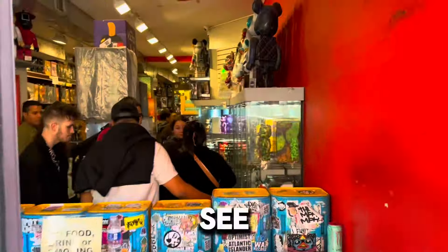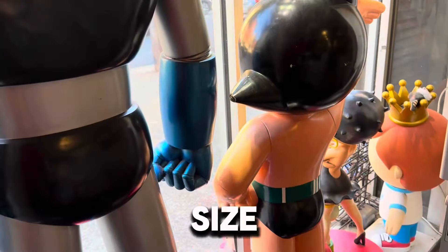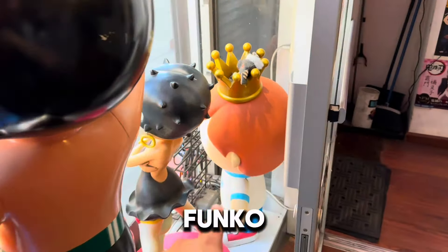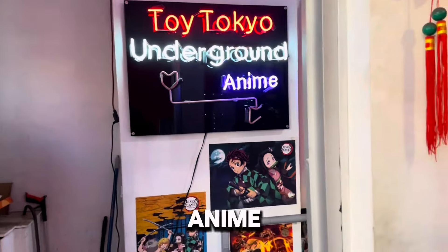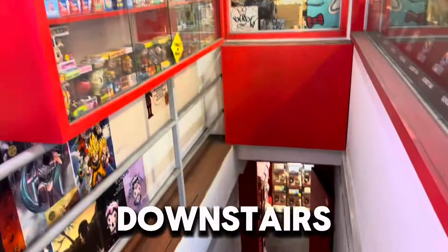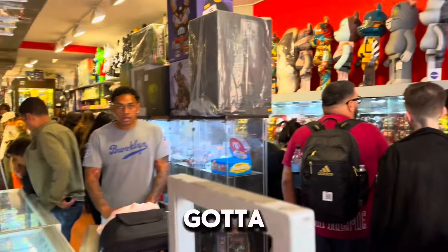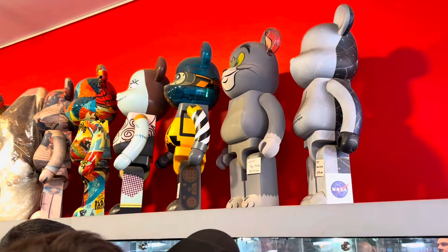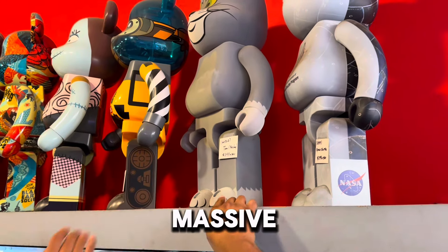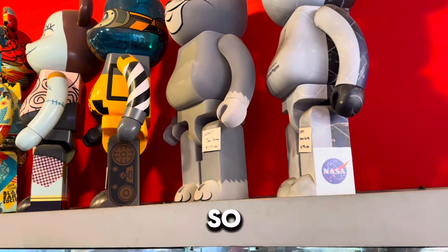Right off the bat I see a bunch of Bearbricks. We have a life-size Astro Boy, Freddy Funko which is kind of cool, Betty Boop, and a Toy Tokyo anime section downstairs. These Bearbricks are actually really massive. How much are they? $600. Wow, so more expensive than Hot Toys.